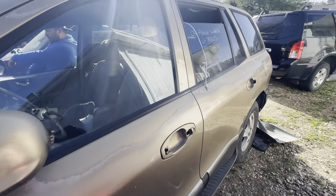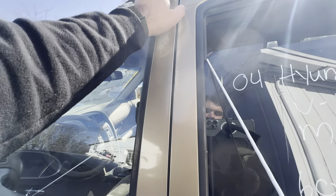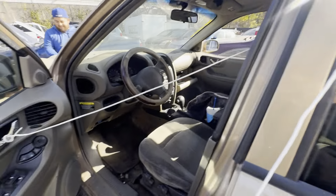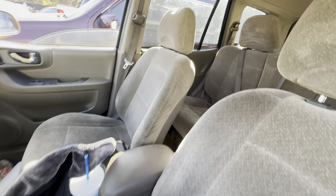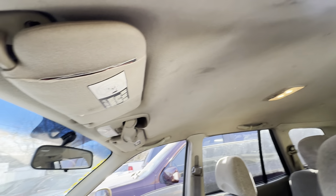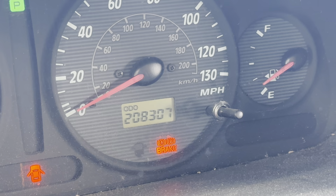To get in the door you have to pull this aux cable — there it is. On the inside, the seats and headliner look good. Your mileage is 208,307.